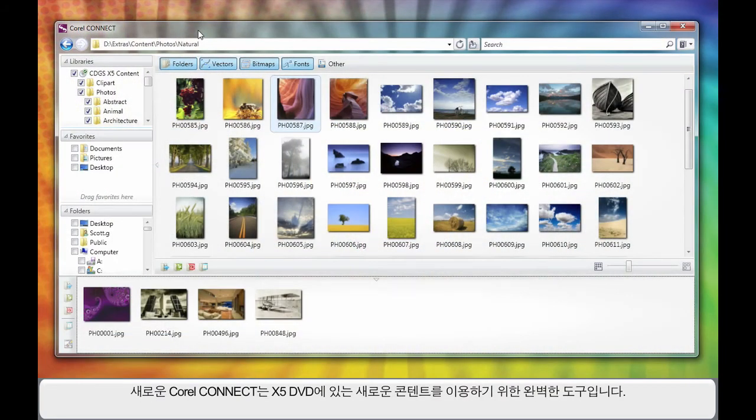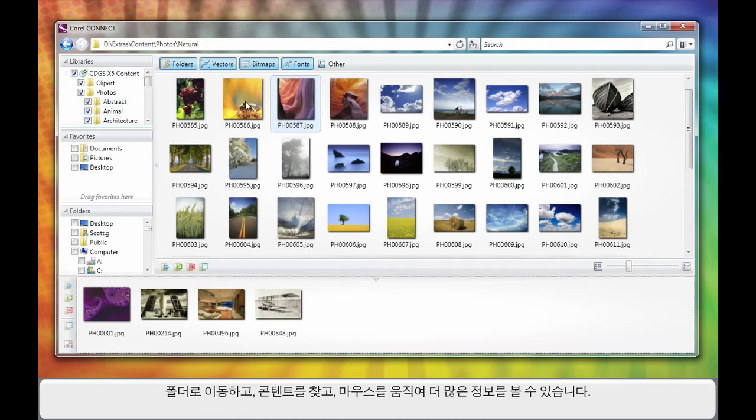The new Corel Connect is the perfect companion for the abundance of new content we have on the X5 DVD. Simply navigate to your folder, find your content, hover for more information, and away you go.